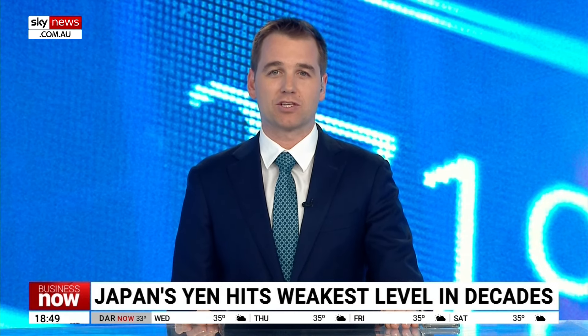Joining me now is Stephen Dooley, Global Head of Market Insights at Convera. Steve, thanks for your time. What's driven the yen down so much, not just against the Aussie dollar, but other currencies as well?